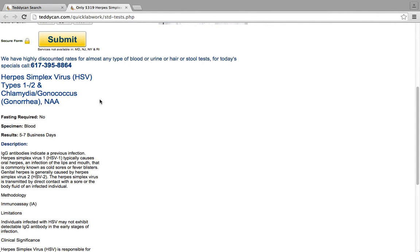Scrolling down, it says a little more about the test. Fasting is not required. The specimen is blood. And results come in 5 to 7 business days.